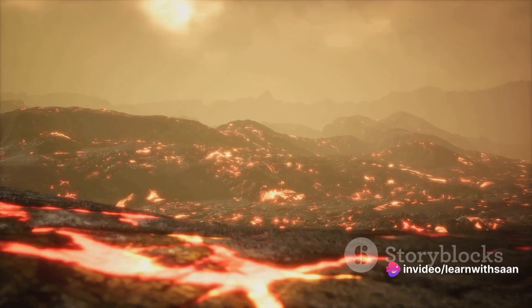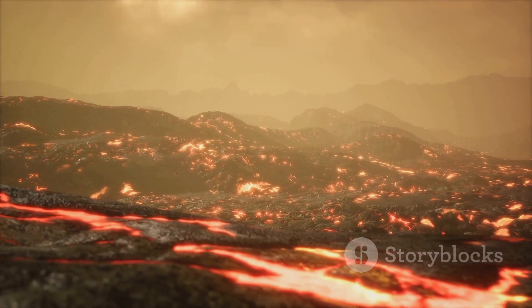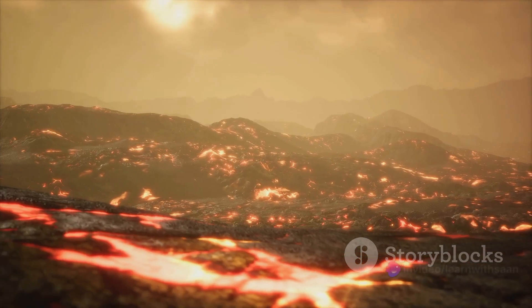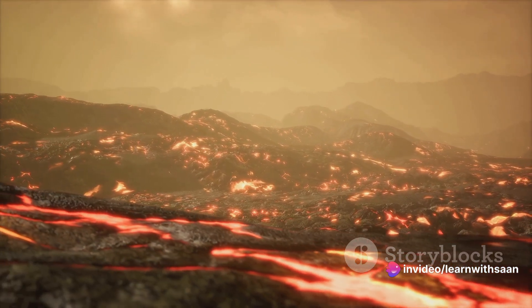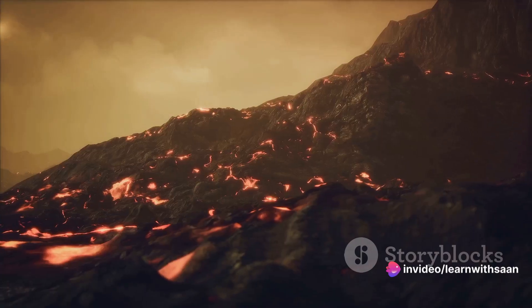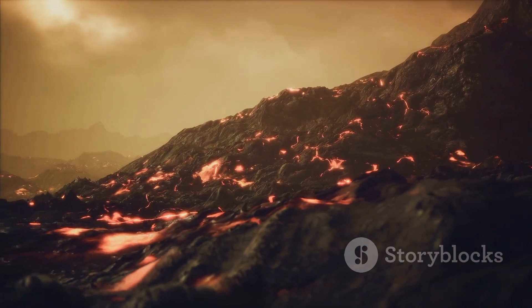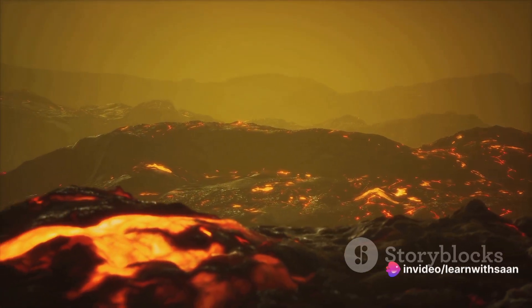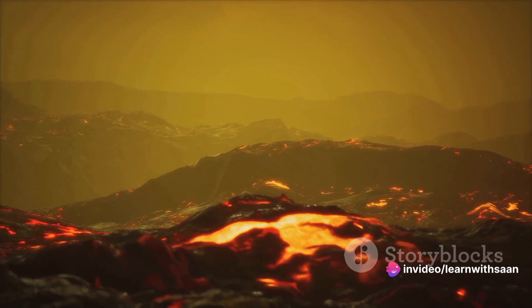The magma, now filled with bubbles of gas, pushes against the surrounding rock, causing the ground to swell and often triggering small earthquakes. When the pressure becomes too great, the magma forces its way up through the volcano's vent — a pathway that connects the magma chamber to the Earth's surface. This is where the eruption happens. The magma, now called lava, along with ash and gases, violently bursts out, creating what we commonly visualize when we think of a volcanic eruption.